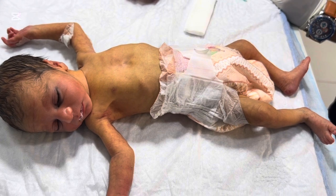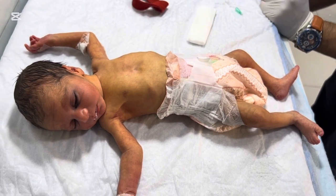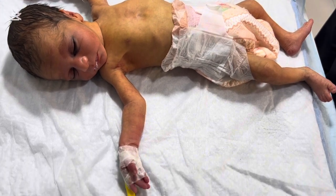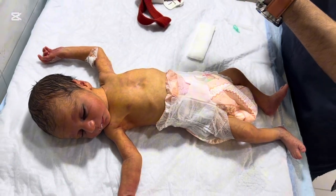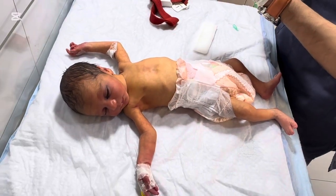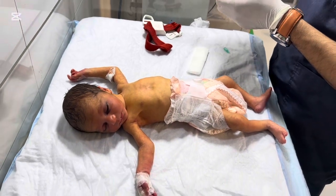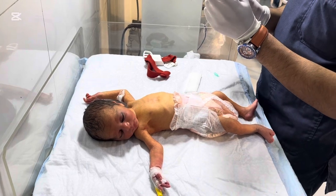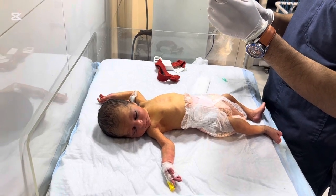High bilirubin becomes dangerous when levels cross the safe limit for the baby's age and weight. The highest risk is for preterm babies, low birth weight babies, babies with hemolysis, babies who are dehydrated, and babies not feeding well. If bilirubin rises too high, it can cross into the brain tissues and cause kernicterus. This is why early diagnosis and treatment are extremely important.